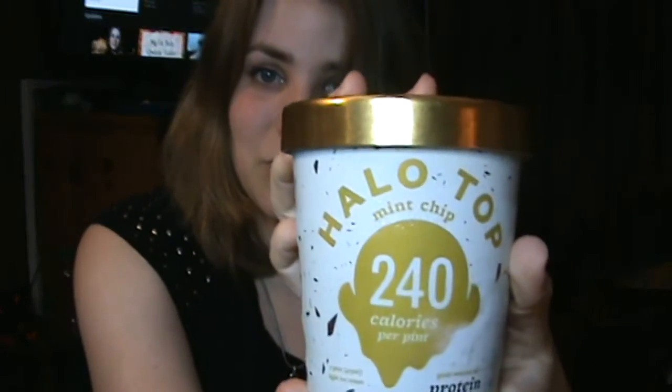My favorite snack for the moment is actually something my grocery store just started carrying as well, and it is Halo Top. This one's just the mint chip — that's the one I have in my freezer right now. You might see it all over Instagram because everyone's going crazy for it. If you subtract sugar alcohols, this one's four net carbs per serving, four servings per container.